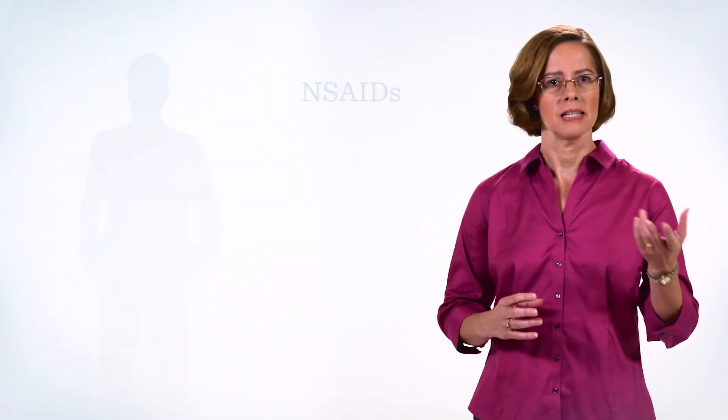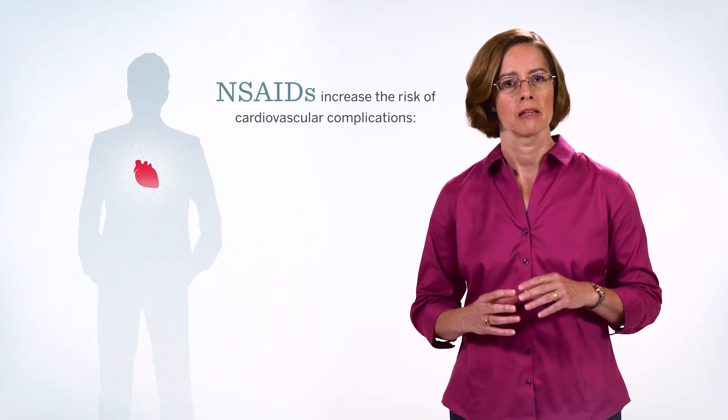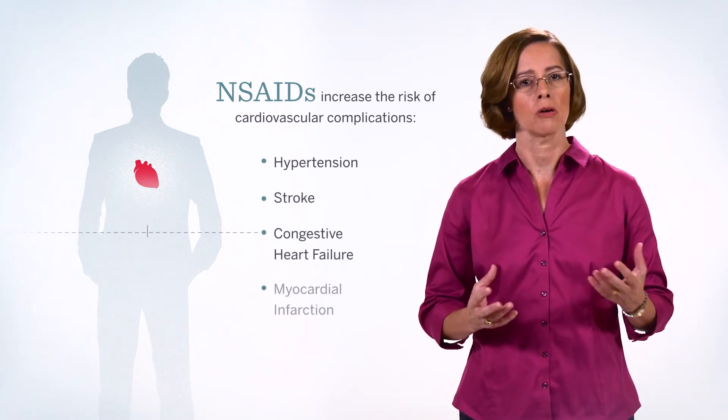Not only do some over-the-counter analgesics interact with commonly used medications, but they also may exacerbate patients' coexisting conditions. For example, NSAIDs have been reported to increase the risk of cardiovascular complications, such as hypertension, stroke, congestive heart failure, and myocardial infarction.